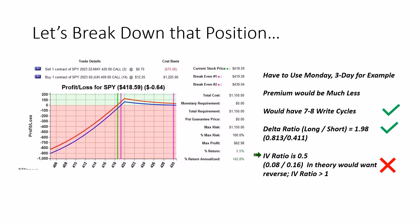However, the IV ratio — the implied volatility of the short option divided by the IV of the long option — is 0.5. This is the reverse of what I want. The IV of the short is 0.08 or 8%, and the IV of the long is 0.16 or 16%. I want the IV of the sell over the buy to be greater than one, and I don't have that here. This means I'm probably going to see more time value decay per day potentially on my long option than I'll get in premium decay of the short.